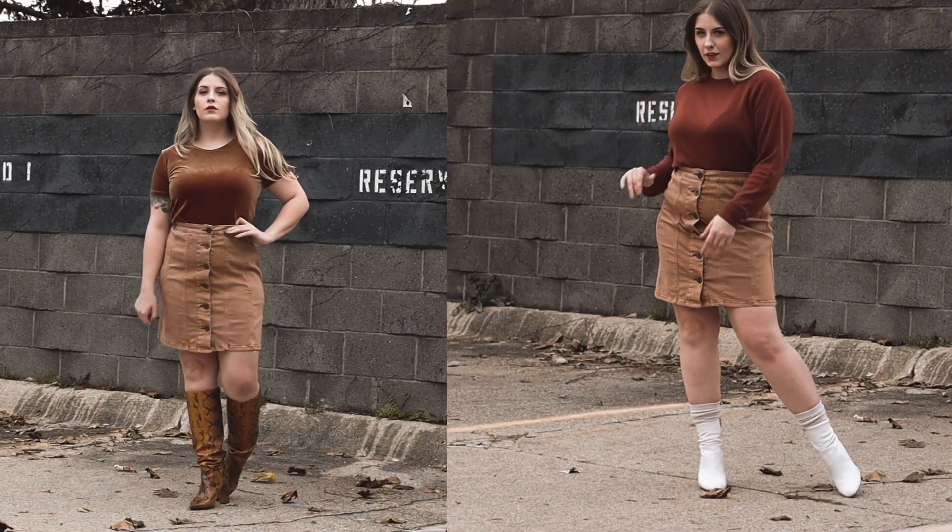Coming back into basics for a moment, I have this amazing tan denim button front skirt by Anthropologie. I found it at the thrift store for way less — I think they didn't realize Anthropologie was an expensive brand because it was maybe $2. I think this is just a really special skirt for fall, and I'm going to utilize the hell out of it this year.